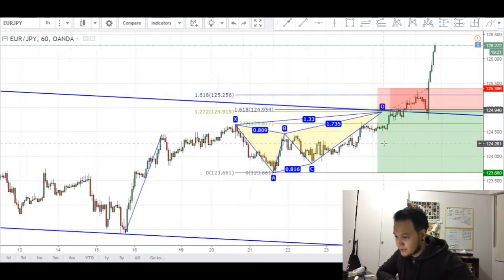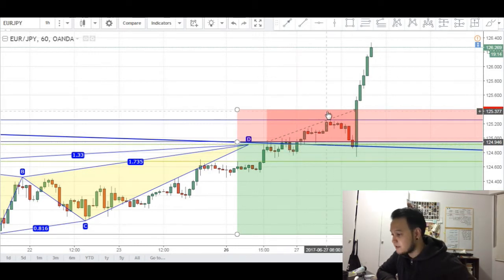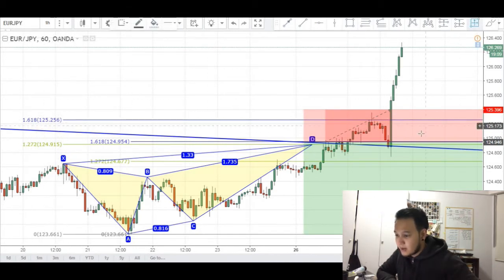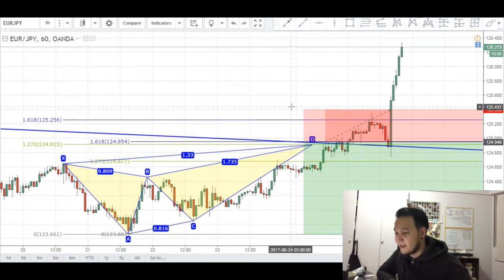Now if we have a close look, you can see that once my order got filled price consolidated for a bit before making a move towards my stop loss — not quite reaching it — however reversing at this 1618 extension. At one point in time I was about 20 pips up before I got absolutely destroyed in one candle.